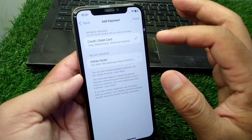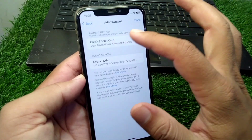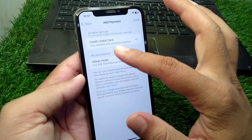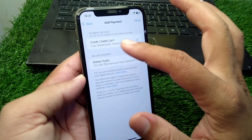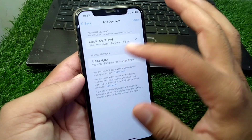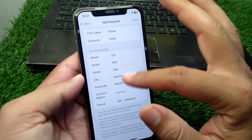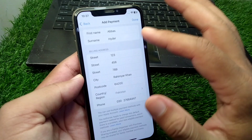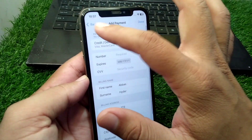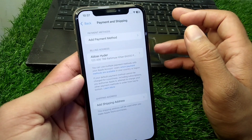After removing it, add your payment method again. Select your debit or credit card and enter all the card information correctly. Then tap on your billing address and add your billing address information correctly as well. Update your payment method and save this information on your device.